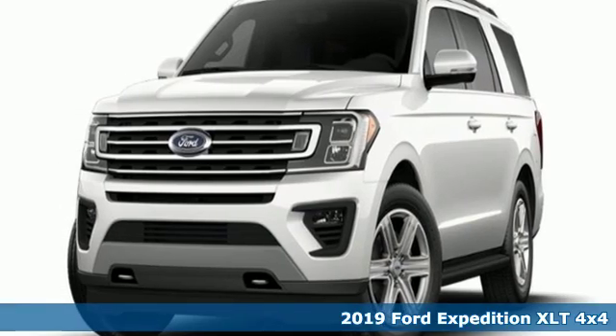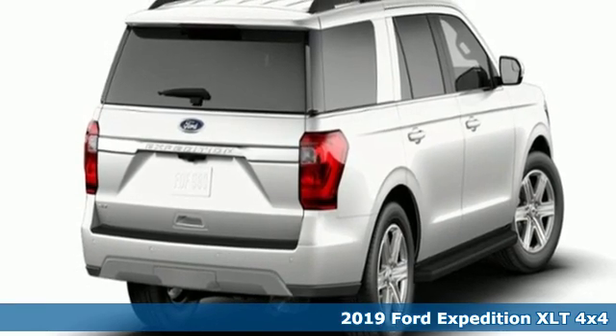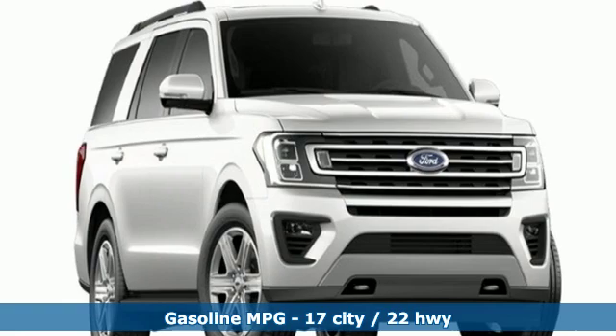Here's a new 2019 Ford Expedition. This Expedition can handle a boatload of people and the boat too. It's equipped for all your driving needs and wants.